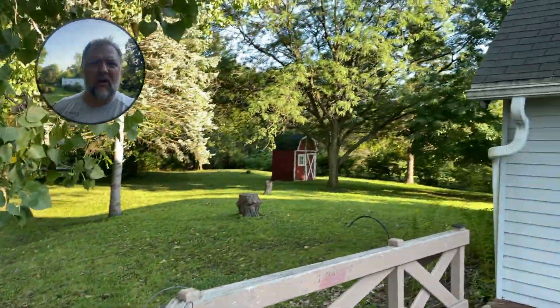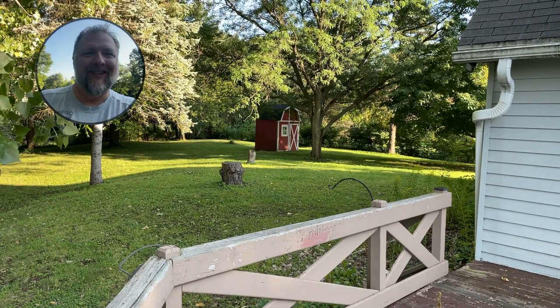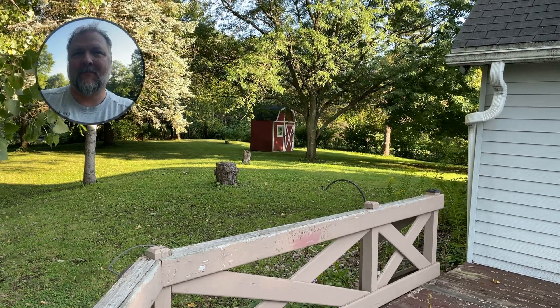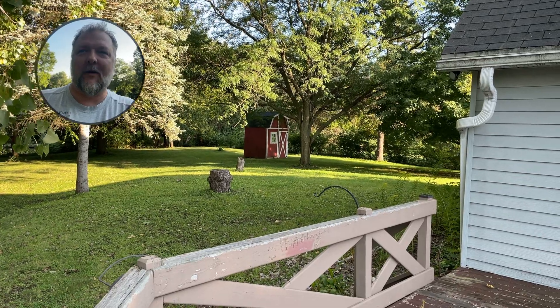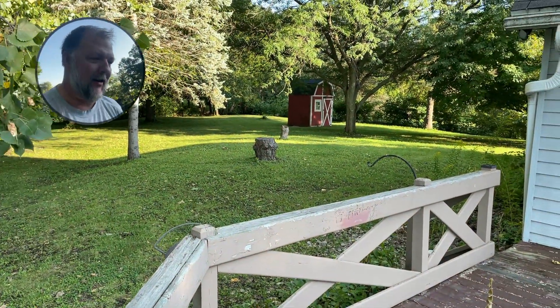We still got a groundhog out there. I brought a tool to help me get rid of them — there are two of them — but every time I get out of the truck, they're going in. Every time I open the screen door, they're in. So I'm going to be more careful about getting ahold of them.